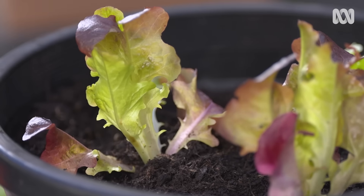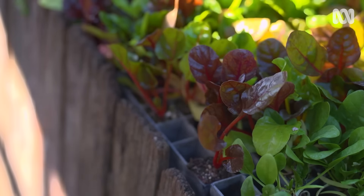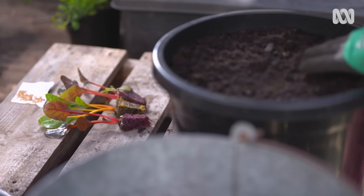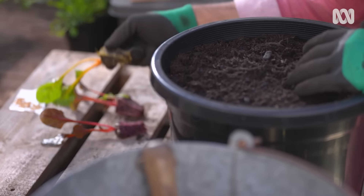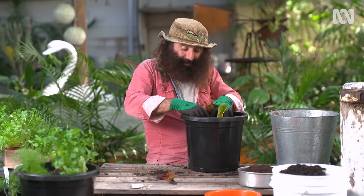Probably one of the most reliable crops in a pot is good old silverbeet, and I'm picking a couple of coloured varieties. These thrive in full sun, but they do OK in part shade as well. From a pot selection point of view, you want to go with something that's about 30 centimetres because they have quite long roots. In a pot like this, all you really need is one or two seedlings because they're going to grow up and fill this out quite quickly.